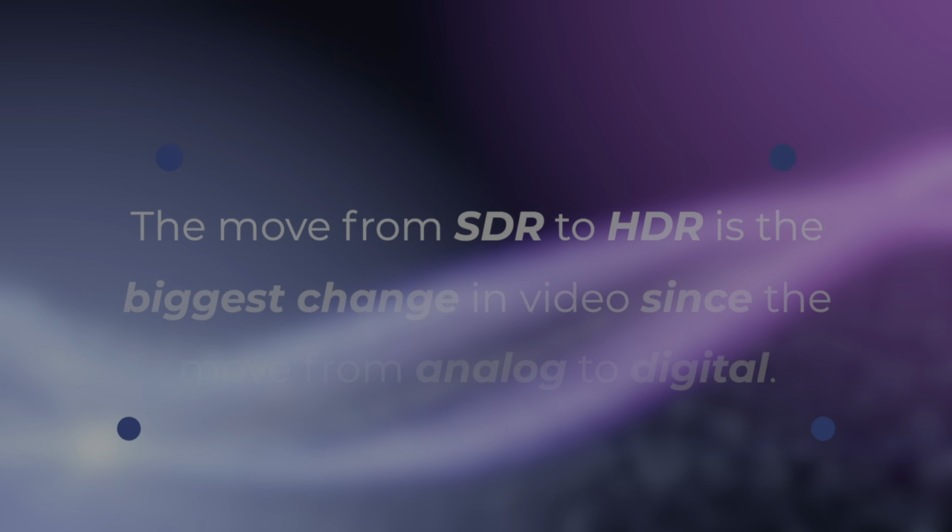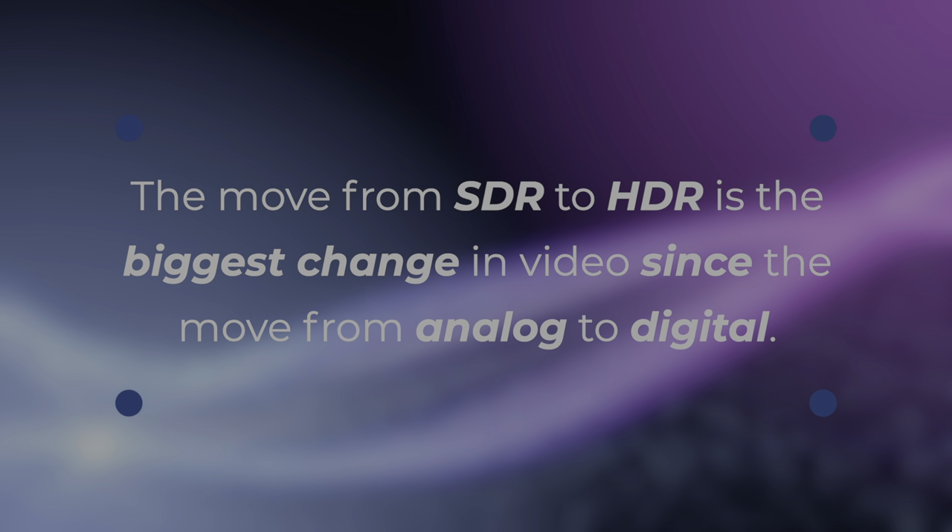This video is mastered in HDR, and for the best experience, you should watch it in HDR on a television or device with HDR support. You've probably heard that HDR is the next big thing in video. Hollywood, Netflix, Amazon, and broadcasters around the world have all embraced HDR as the future of images on our screens. It's the biggest change in video since we moved from analog to digital.